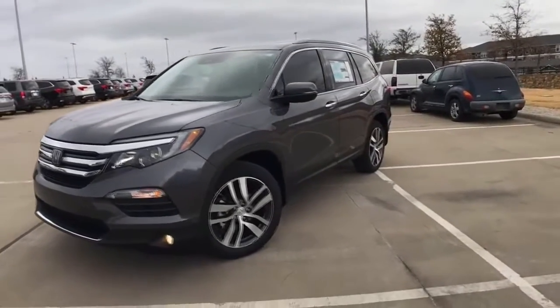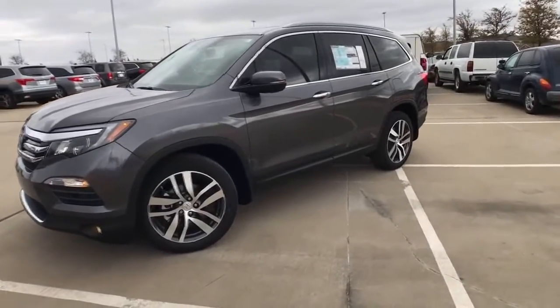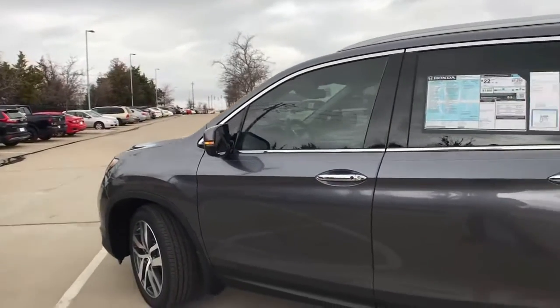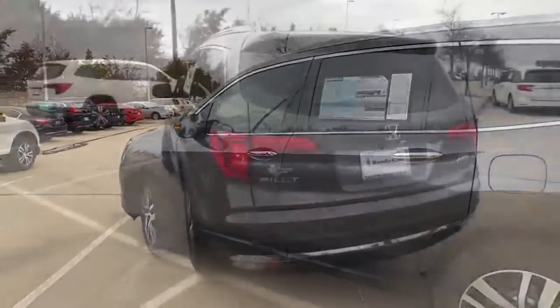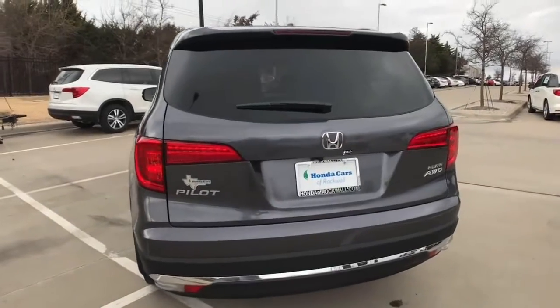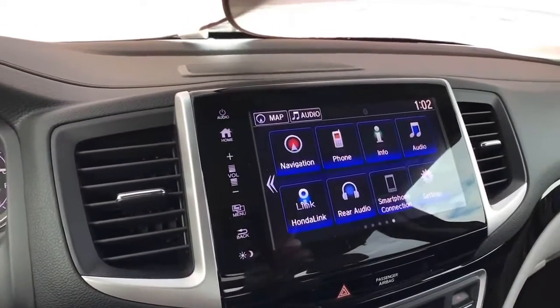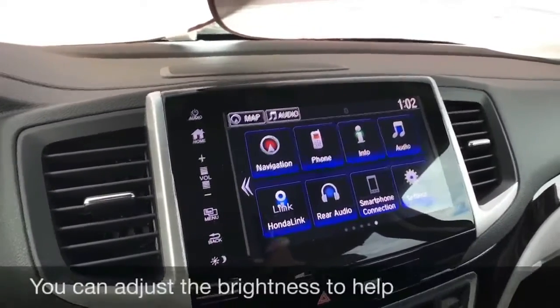Warranty Comparison — Warranty and Crash Test Results. Basic: 3 years / 36,000 miles. Drivetrain: 5 years / 60,000 miles. Corrosion: 5 years / unlimited miles. Roadside assistance: 3 years / 36,000 miles. In-depth: 2018 Honda Pilot.